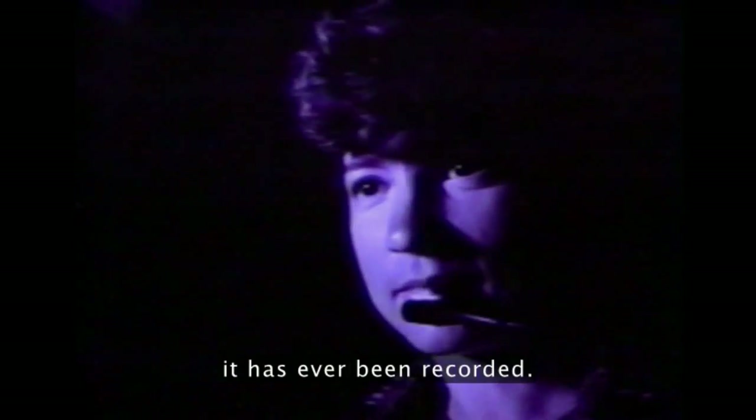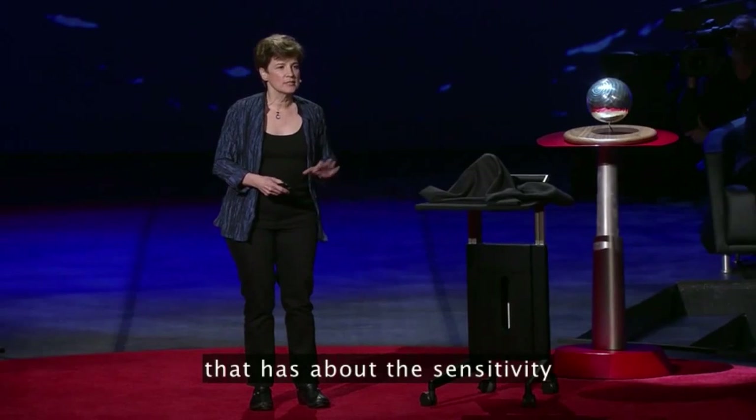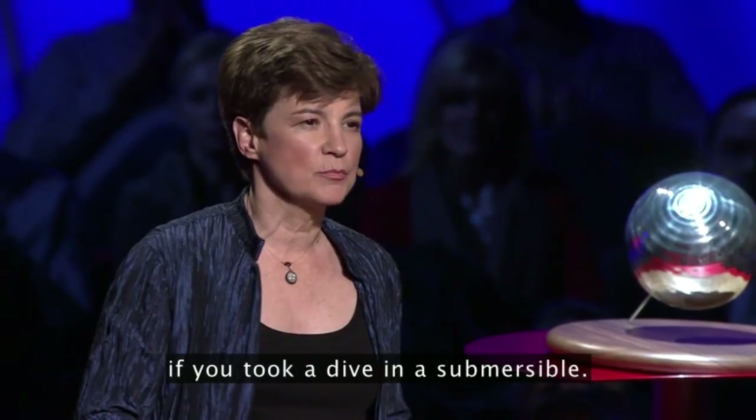This is the first time it has ever been recorded. I recorded that with an intensified video camera that has about the sensitivity of the fully dark-adapted human eye, which means that really is what you would see if you took a dive in a submersible.